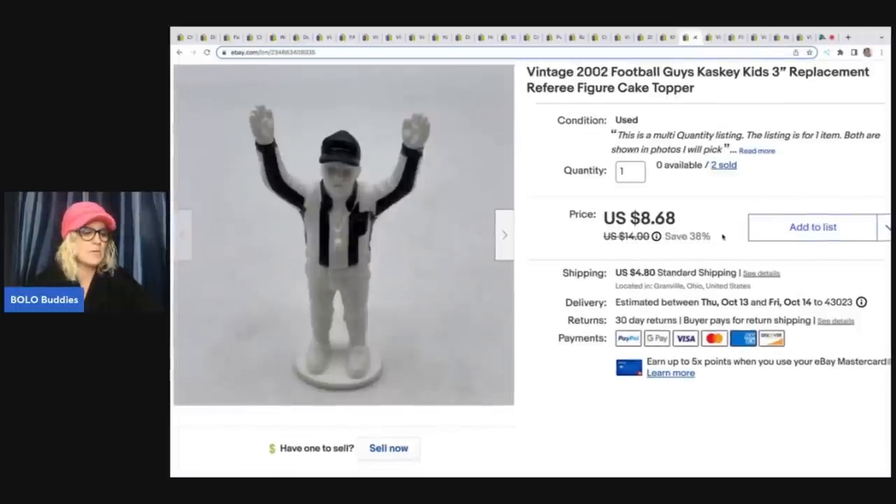This guy I pulled out of the Goodwill bins — he was in a container full of figures. I'm like, this is a referee. There were two of them and both sold quickly. I separated the lot by sport. The referee — or umpire, I'm not sure — sold for $9.50 plus shipping, and then the second one sold as well.